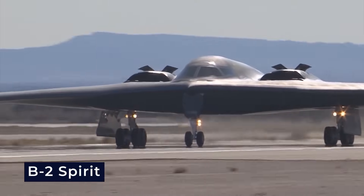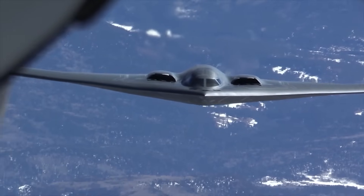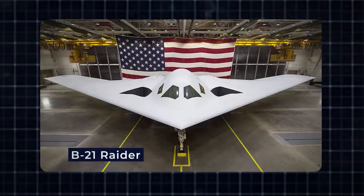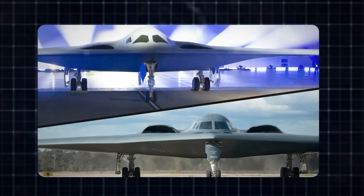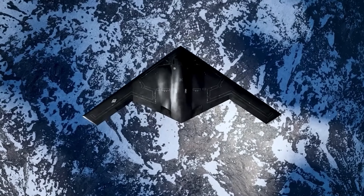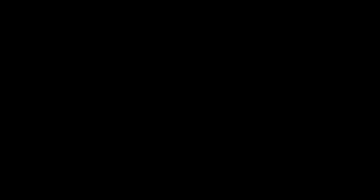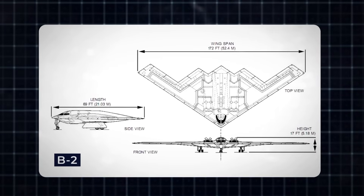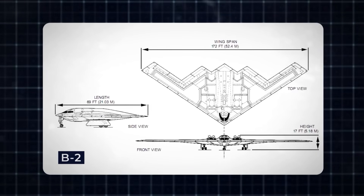Despite the capabilities of the celebrated B-2 Spirit stealth bomber, it has to be replaced in the future. Therefore, the U.S. Air Force has begun developing its replacement, the B-21 Raider. The B-21 will fill the same role as the B-2, but is expected to host a range of new top-secret technologies and weapon systems. The B-2 is the larger of the two, with a height of 17 feet, a length of 69 feet, and a wingspan of 172 feet.